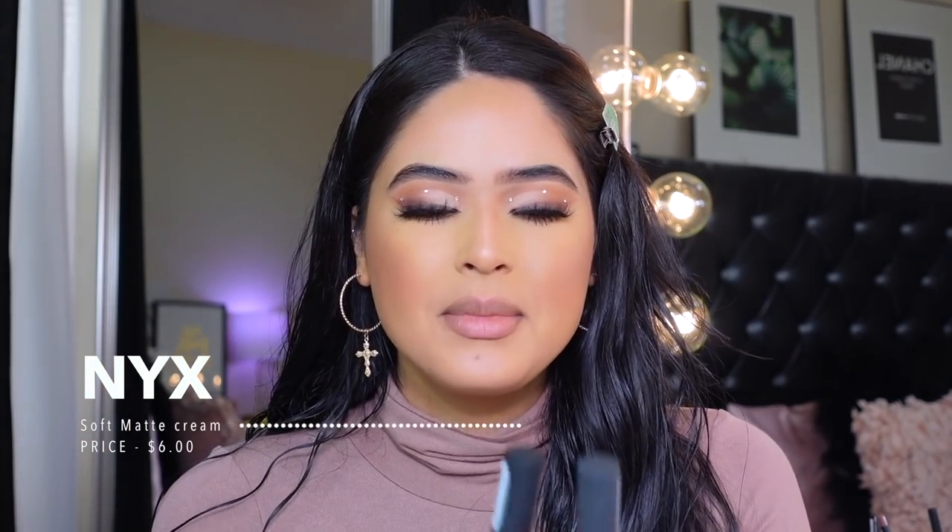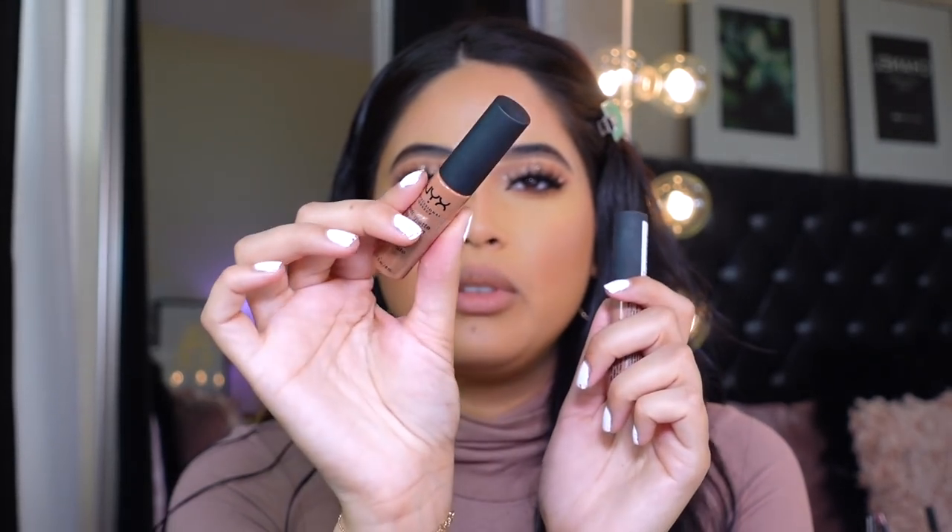The last lip combo for today features the NYX Soft Matte Lip Creams — this one is called London and this one is called Abu Dhabi. They have a beautiful formula, they feel moisturizing without being overly dry, and they feel lightweight. NYX and L'Oreal both have great nudes at the drugstore. I'm going in with NYX Nude Truffle liner, then a little NYX Brown, then applying Abu Dhabi — a darker nude color that looks gorgeous for everyday wear. I then layer London on top, which is more nude and brown.